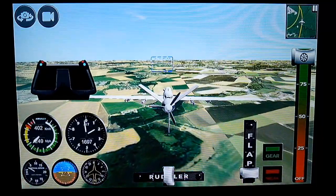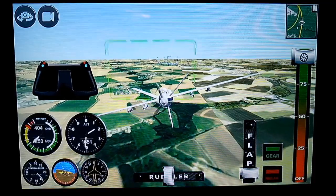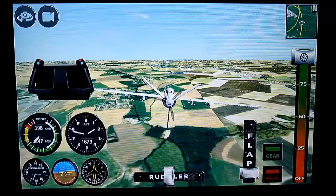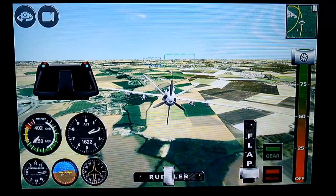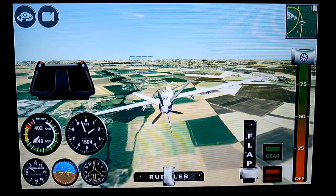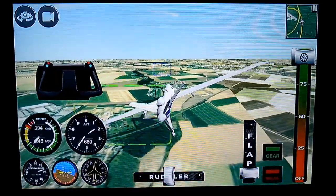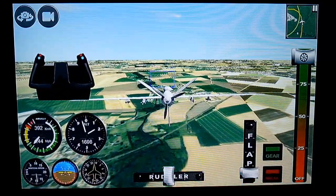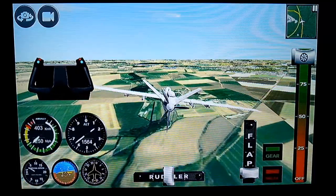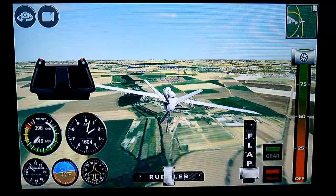Speedbird 850, climbing 090, bandwidth Head east, Speedbird 25. Speedbird 7962, when ready, descend flight level 160, achieve level 25 miles before begin.